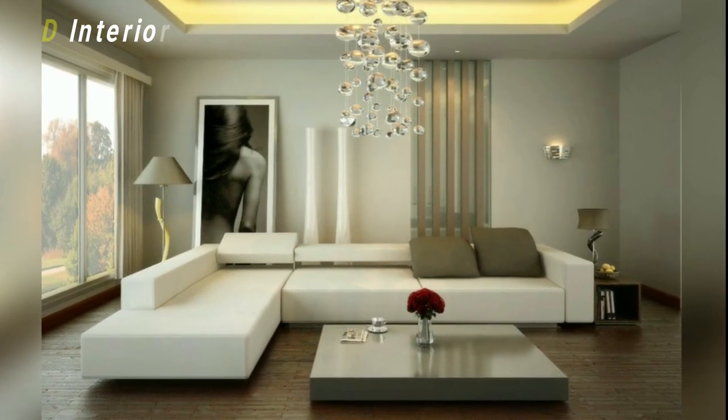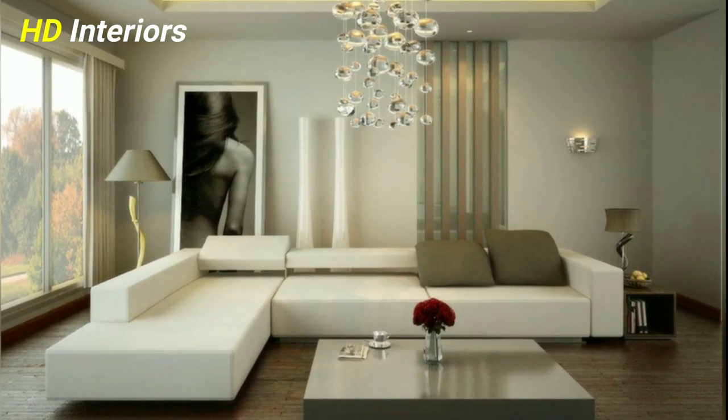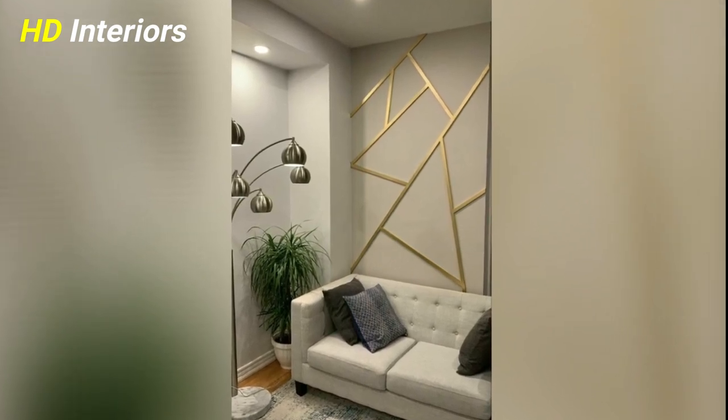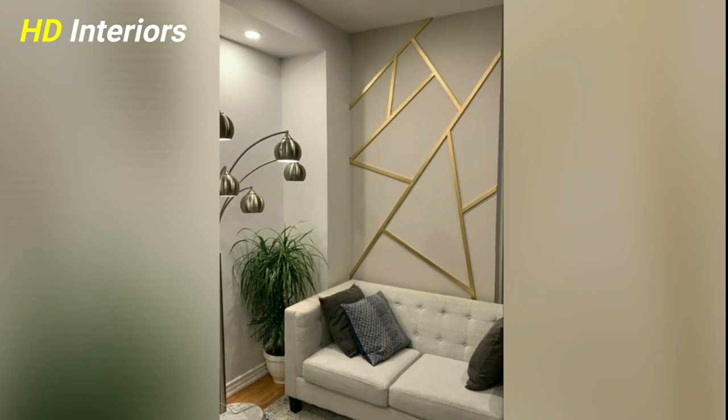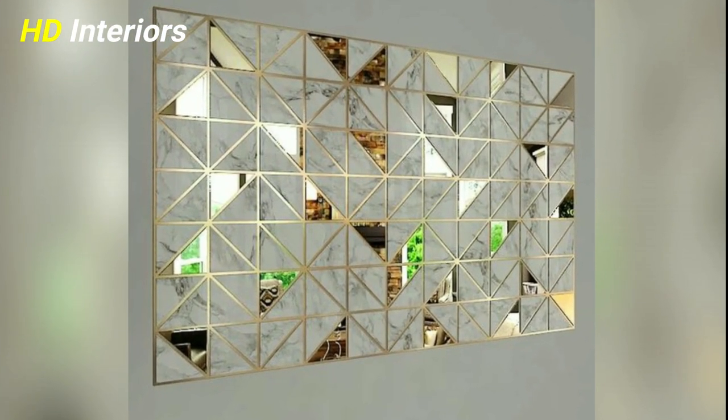Go greener. Plants don't just have to sit on the windowsill. Try hanging or wall mounted planters to add a bit of greenery to your space and nature to your walls. If you're not big on watering, you can opt for a high quality faux plant.